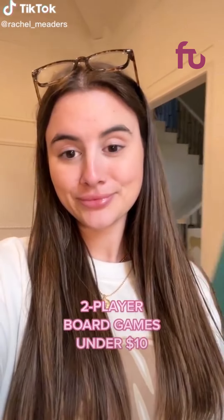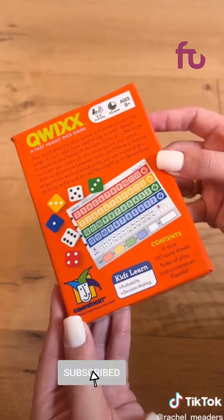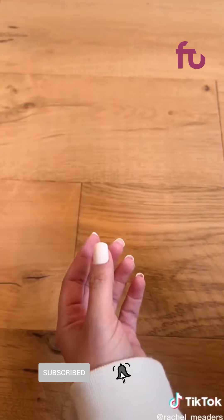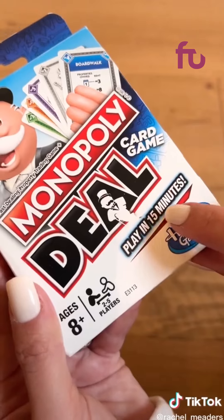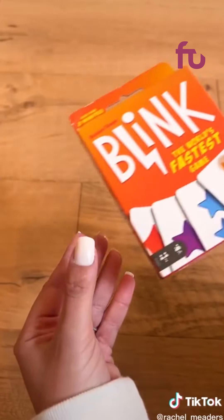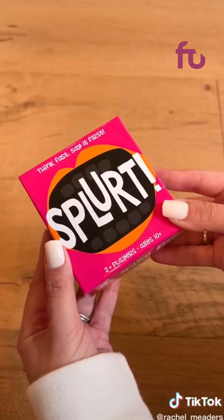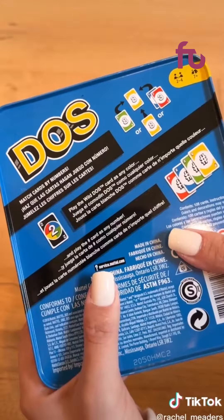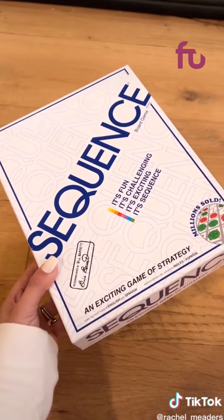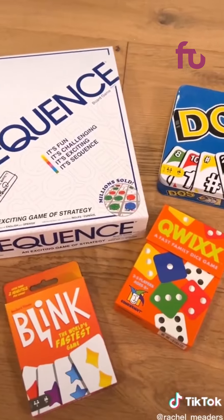The best two-player board games on Amazon for under $10. First is Quix — this is easily Nicholas Knight's favorite and it's definitely addicting. Monopoly Deal is basically a 15-minute version of regular Monopoly — just don't get attached to your properties. Blink is super fast-paced and only takes a few minutes. Splirt is hilarious whether it's just two people or a large group playing. Dose is a fun twist on classic Uno. And lastly, it's not under $10 but it has to be mentioned — Sequence is our all-time favorite board game. If you know, you know.